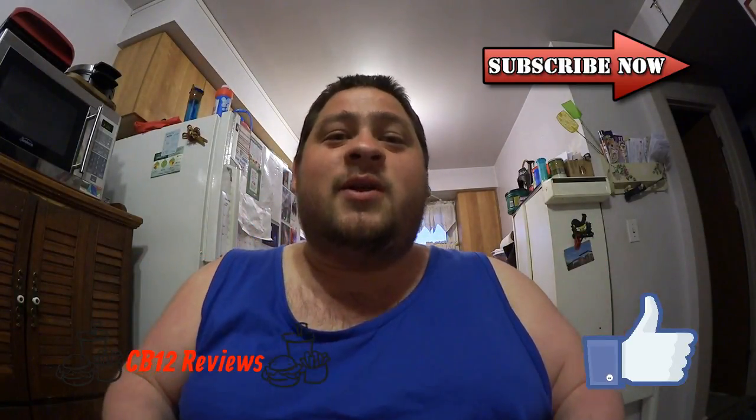Hope you guys did enjoy this review. If you did, show your support by giving this video a thumbs up. Subscribe to continue seeing more breakfast item reviews like this one. All my links and social media will be in the description, so do follow me on Instagram, Twitter, and Facebook for upcoming reviews, vlogs, and cooking videos. Until next time, I'll see you guys later. Peace out.